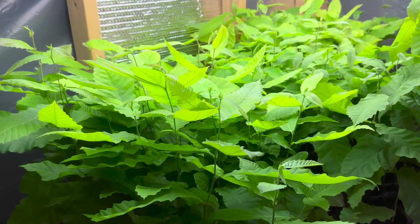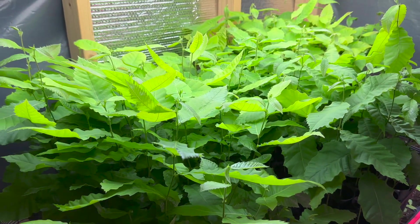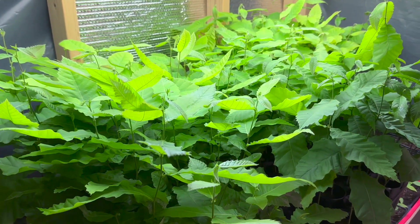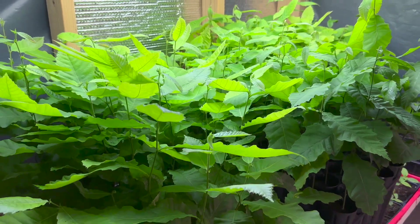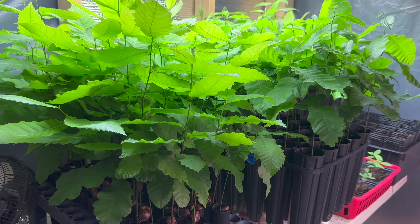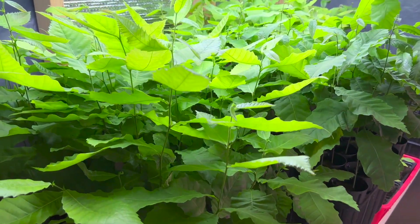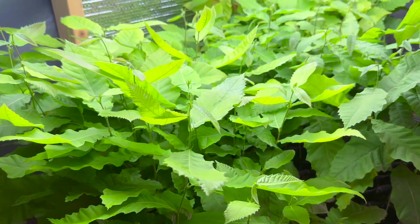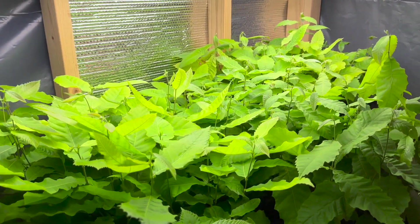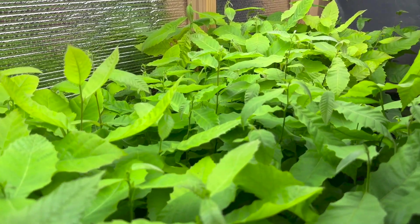Hey everybody, it's April 14th. We planted these chestnuts on February 24th or 25th. I think this is day 50 since they've been planted. Their average height is 16 to 18 inches.